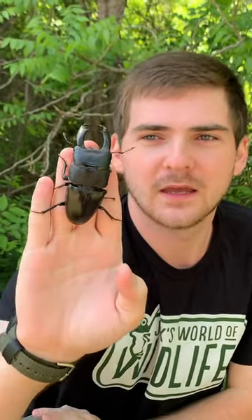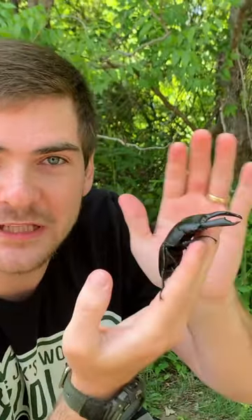Now, this species is naturally ranging throughout most of Southeast Asia, and they feed primarily on saps and fruit juices. Despite their formidable appearance, they're not carnivorous. In fact, they use these giant mandibles for fighting other males. So, what they do is they have to fight for the right to mate.